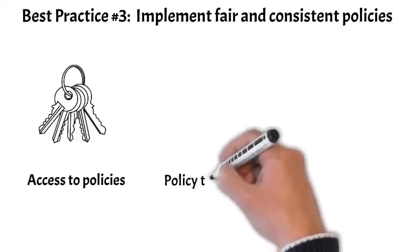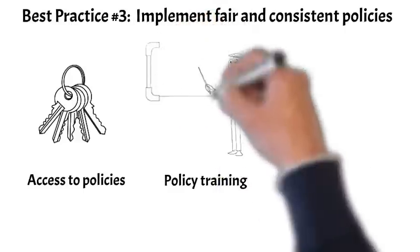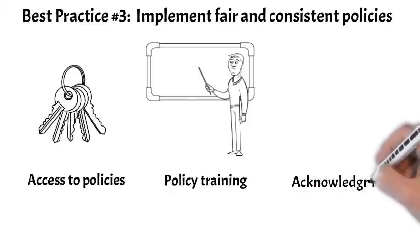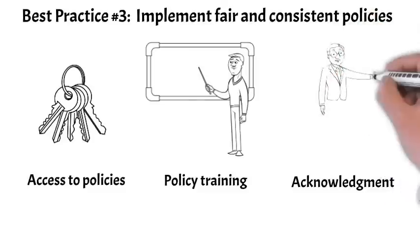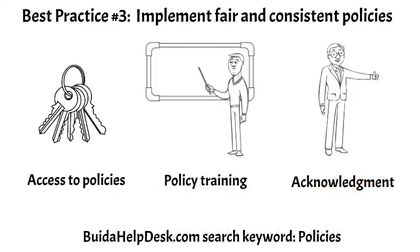Second, policy training. To comply with policies, employees must first understand them through training. Employees that are new or transferred into the help desk should receive initial policy training, and all employees should also receive annual policy training. Third, employee acknowledgement — once trained, an employee should sign a statement agreeing to comply with the policies. For computer-based training, an electronic acceptance agreement can be used. Documented employee acknowledgement is needed to support a corrective action plan, and will establish that the employee understands the expectations required of them.